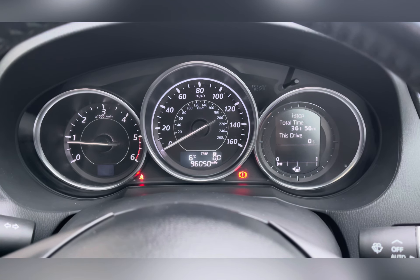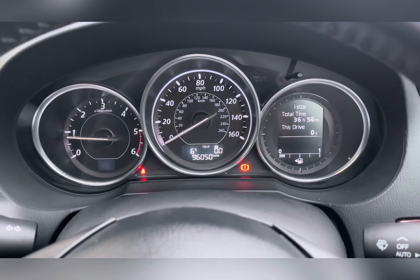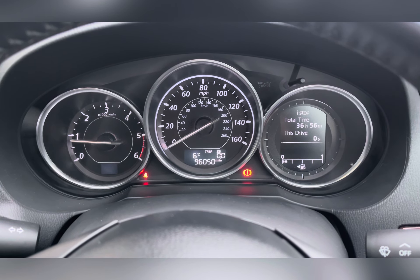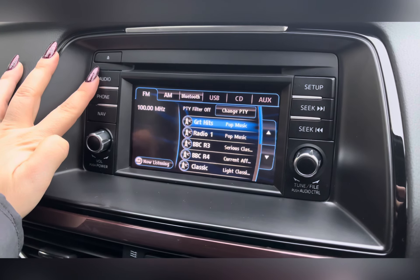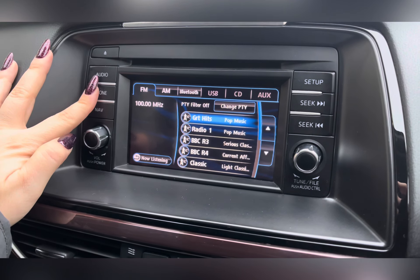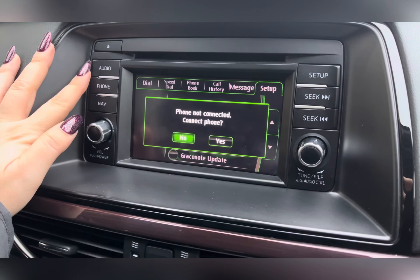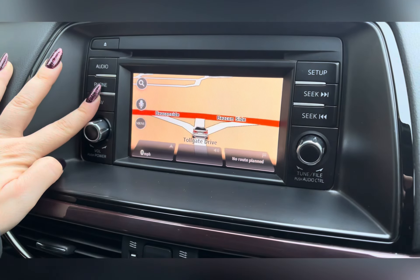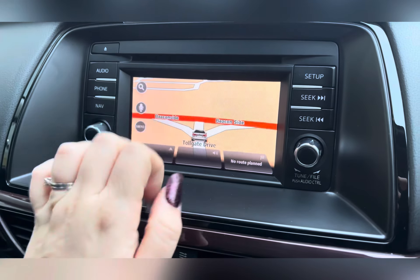Behind it you'll find your three round dial instrument cluster with digital display trip computer. As we move across to the centre, you have your 5.8-inch colour touchscreen where you can access your FM and AM radio, CD player and Bluetooth connectivity for external media devices and mobile phones for hands-free calling.